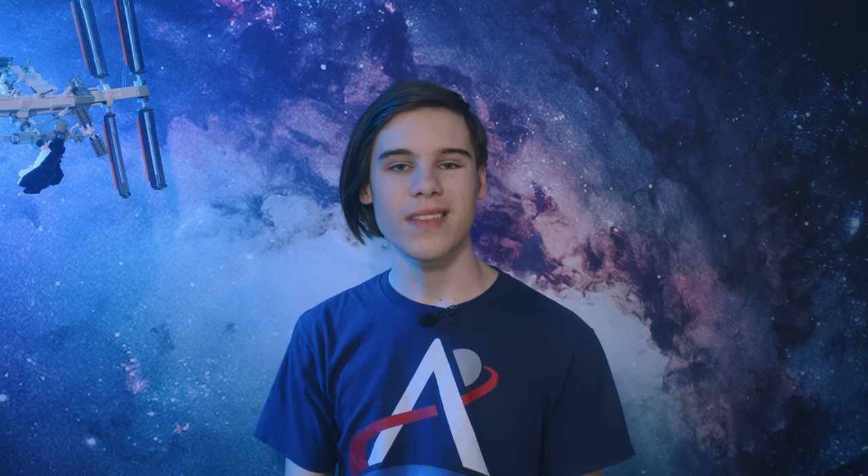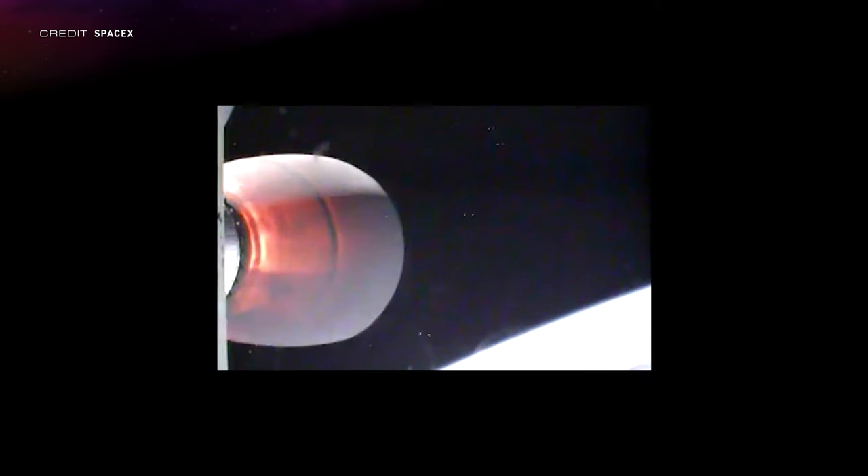SpaceX turned 20 years old last week, and on Twitter they posted a video of their highlights since their first launch from the Kwajalein Atoll, all the way up to their latest tests out of Boca Chica. The sources are linked in the description, so if you want to watch the whole thing, head over to SpaceX's Twitter.